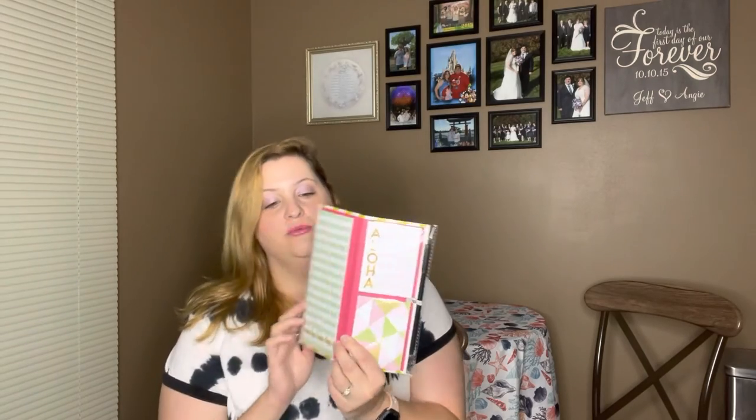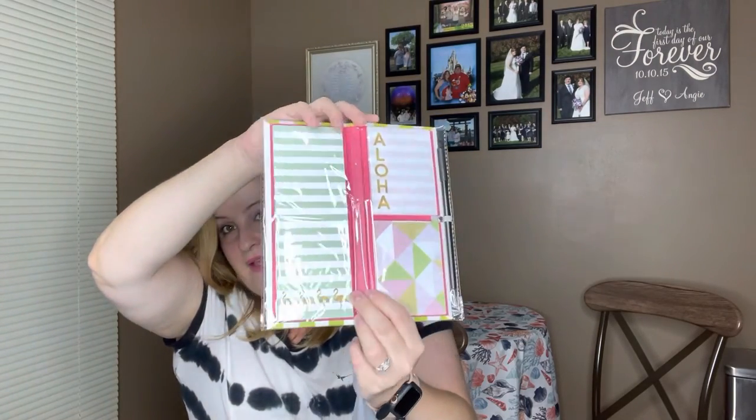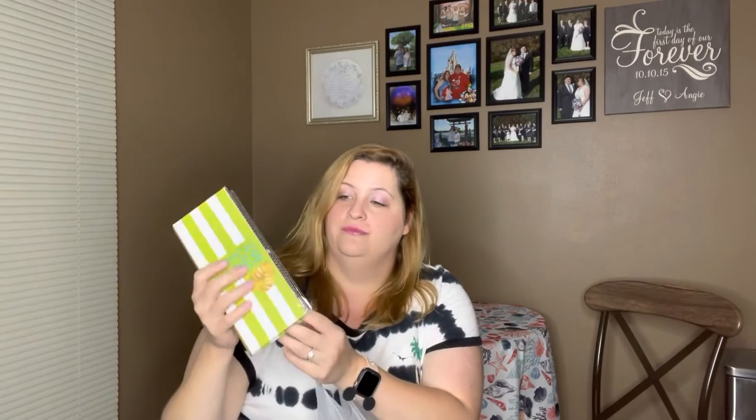Here's another sticky note set called Tropical Vibes. It opens up and you've got a long one that's really nice for making store lists — it has cute little flamingos at the bottom. There are two other styles of sticky notes as well; one says 'Aloha,' which I thought was really cute. This set also came with a pen.